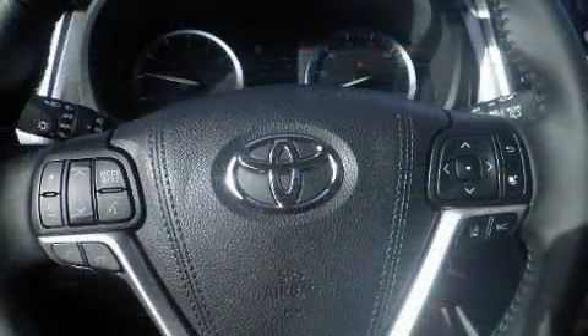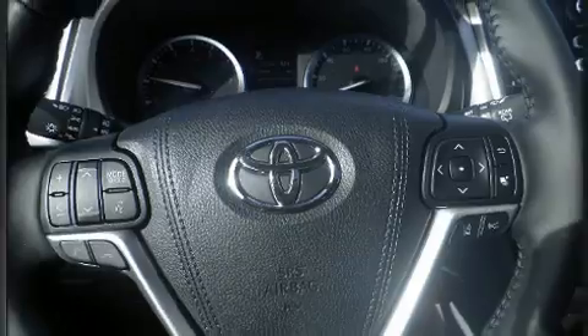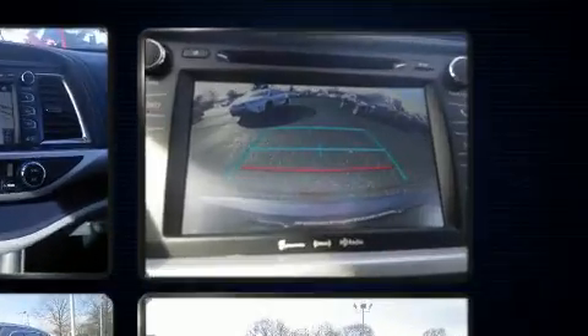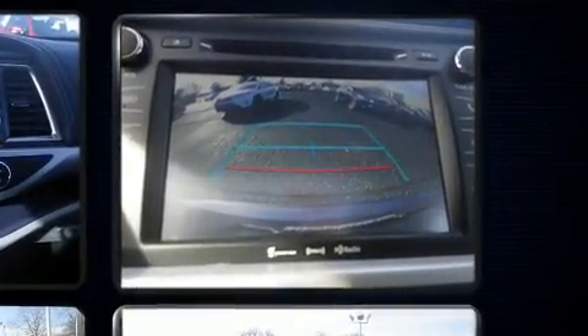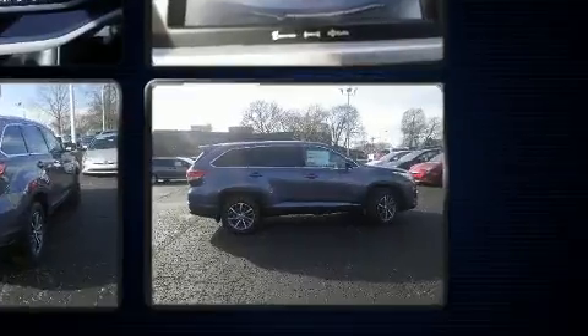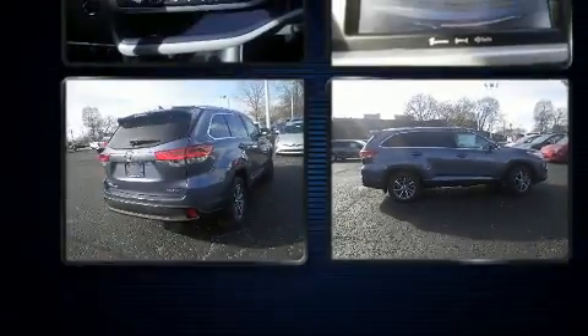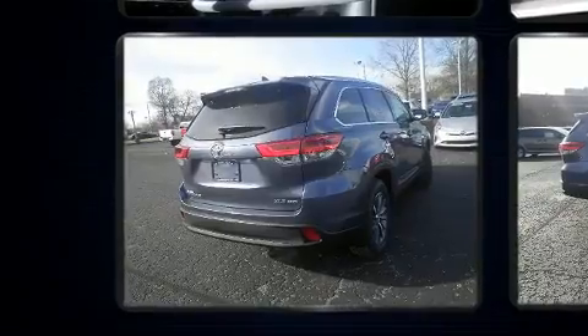Passengers in the third row enjoy seat-back reclining functionality, providing an extra level of comfort and convenience. Premium sound is driven by six speakers, providing you and your passengers a sensational audio experience.